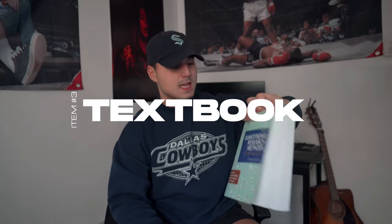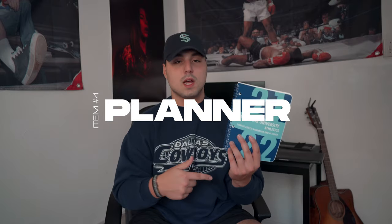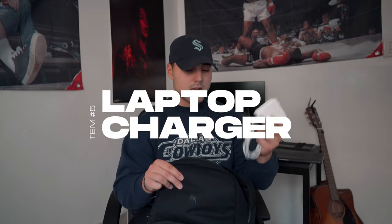Moving on to the main pocket — it's just got a big main pocket area. In here I've got a quantitative research textbook that I've been using this year, and then a regular Villanova planner. I don't really use the planner too much, but it does help me keep organized. I use my phone a lot to jot down homework, but the planner keeps everything in order. I also have a laptop charger for my Mac that I keep in here at all times.